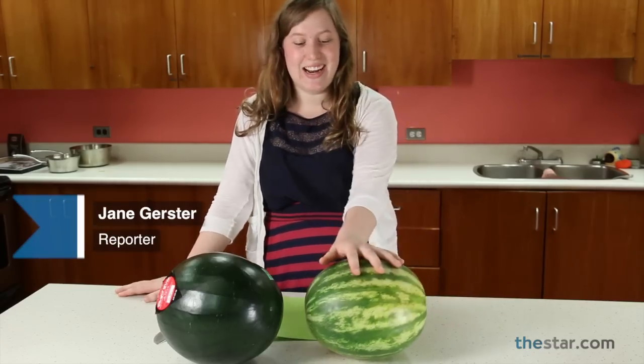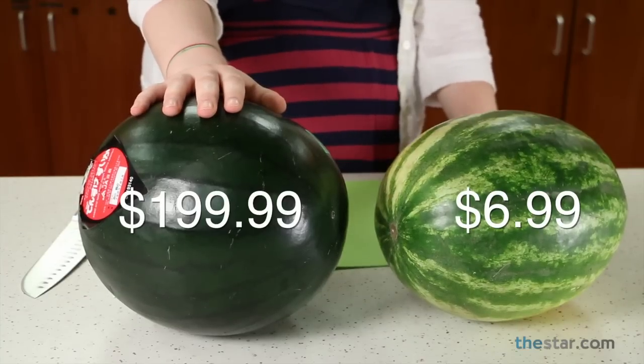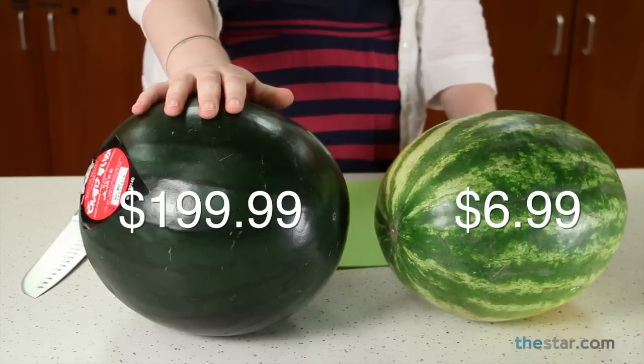For $6.99 you can have your run-of-the-mill Ontario watermelon, or a $199 Japanese Densuke watermelon, but we're going to figure out if you can actually taste the difference.